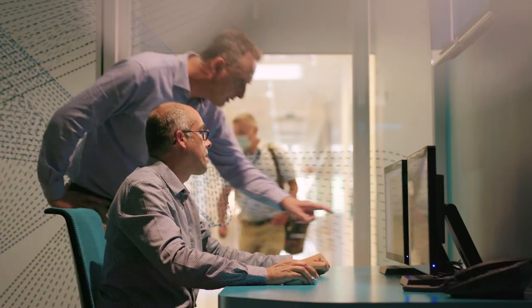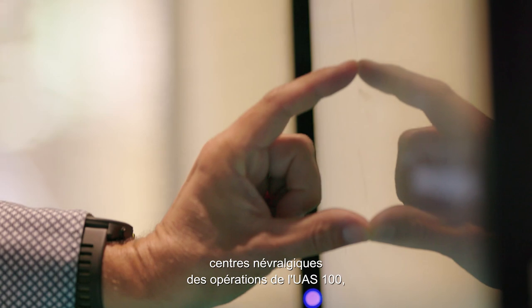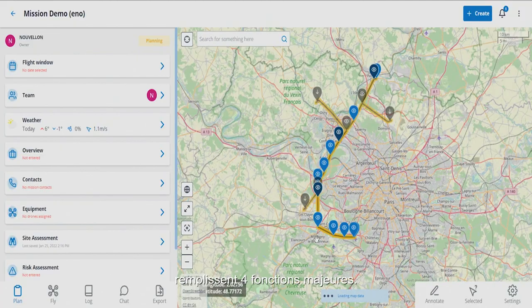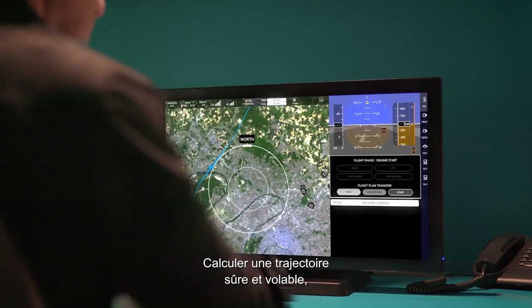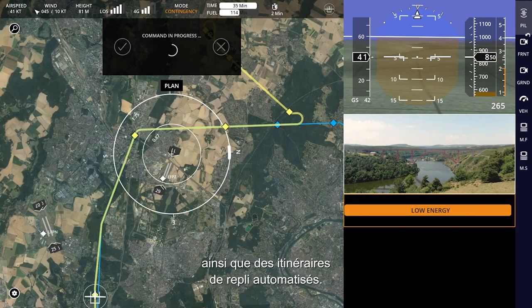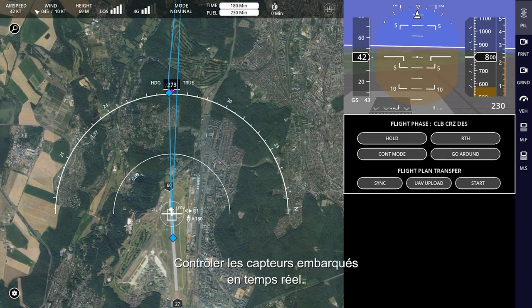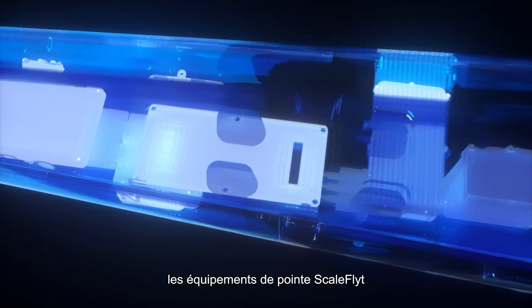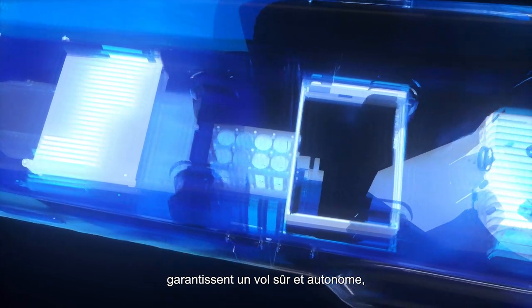The ground control station in the Scale Flight digital platform — the nerve center of UAS100 operations — performs four major functions: preparing the mission, ensuring computing of a safe and flyable trajectory as well as automated fallback routes, controlling onboard sensors in real time, and supervising the entire mission.